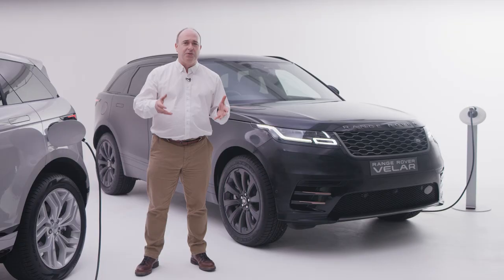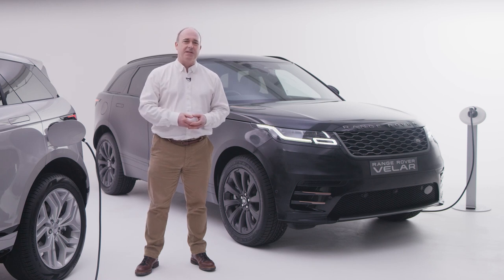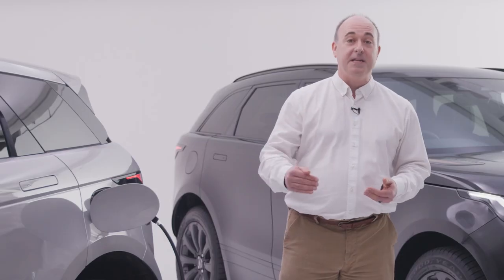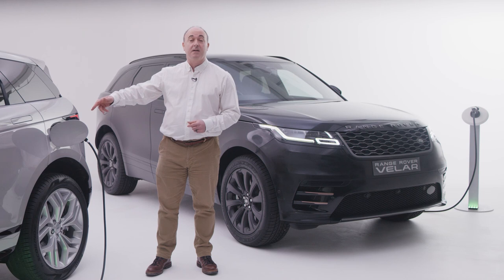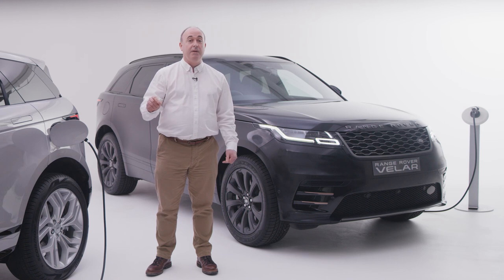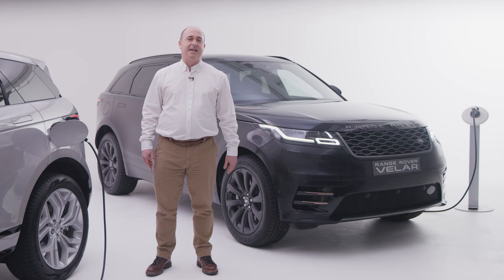On days made up of lots of short journeys — the ones where petrol and diesel engines never really reach efficient operating temperature — you might even beat the official MPG figures. If you have access to rapid DC charging at your destination, Evoque, Discovery Sport, Velar and Defender PHEVs can make use of this, recharging to 80% in less than 30 minutes. When you're ready to go, simply unplug, close the flap over the charging port and you're good to go. It won't let you drive whilst plugged in, so no need to worry about forgetting and pulling away while still tethered.